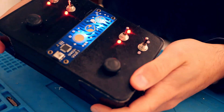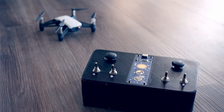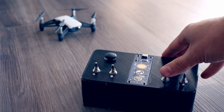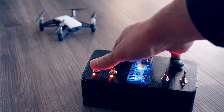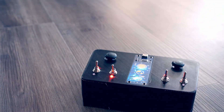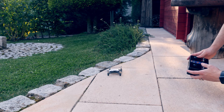Luckily, everything still worked after assembly. And so it was time for the first complete test with the Tello drone. Perfect — it actually works really well.